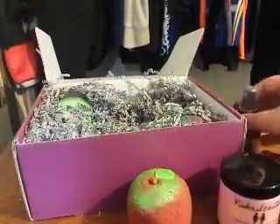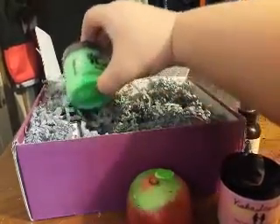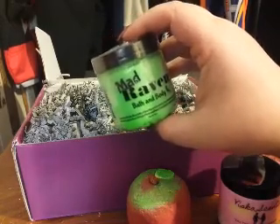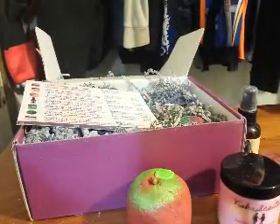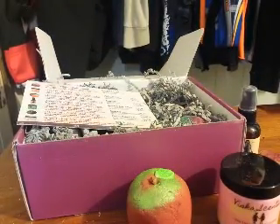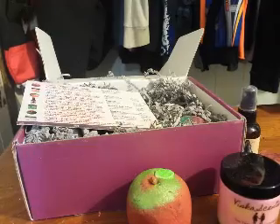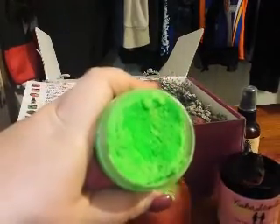Our next product is Magnificent Whipped Sugar Scrub, and this is from Mad Raven. This glowing green scrub is anything but magnificent with its sweet and spicy Lord of Misrule-type scent. It is so pretty — it has white and green mixed together. I've never smelled misrule before but that smells really good, and it feels neat too.